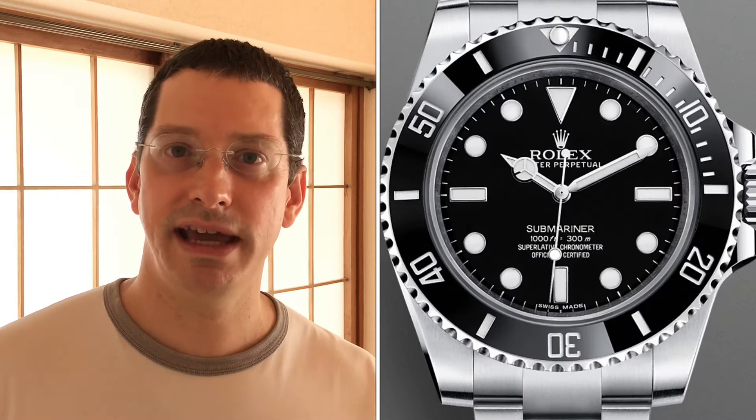Number three: Submariner Date ceramic, 2019 piece, new full set with stickers, flipped to him for $8,200 USD — a great price. He says he grew up watching Jacques Cousteau, so that's his justification. The maxi case, maxi hands, and maxi dial legibility are great, along with top-notch internals. If you want the traditional purist submariner archetype, I'd go with the no-date non-ceramic version, but it's still a great piece.